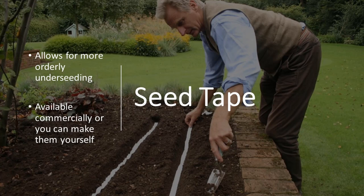If you want to undersow and still have a neat appearance instead of just broadcasting seed, you can use seed tape. Seed tape is available commercially or you can make it yourself — there's a resource from our Florida Extension partners on how to do that at the end. It's very easy, and for those who are a little more orderly in their garden, it creates a much nicer appearance.